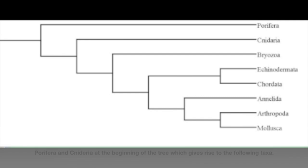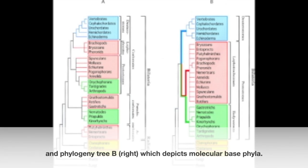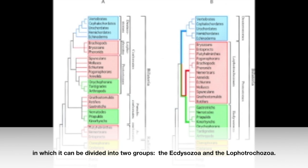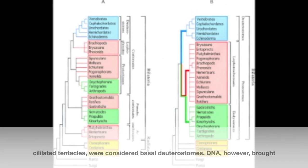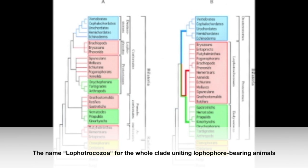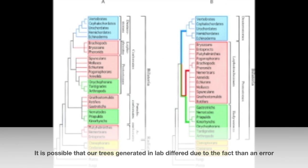A recent journal article shows the traditional phylogeny tree A, based on morphology, and phylogeny tree B, which depicts the molecular-based phyla. The hypothesis of how the group originated was through protostome evolution, which can be divided into two groups: the Ecdysozoa and the Lophotrochozoa. The Lophophorates — a group comprising brachiopods, bryozoans, and phoronids — all share a horseshoe-shaped feeding device made of ciliated tentacles, and were once considered basal deuterostomes. DNA, however, brought them within protostomes, more specifically within the clade comprising annelids and mollusca. The name Lophotrochozoa refers to the whole clade uniting lophophore-bearing animals with those displaying the trochophore larvae. It is possible that our trees generated in lab differ due to an error made when classifying analogous instead of homologous characteristics.